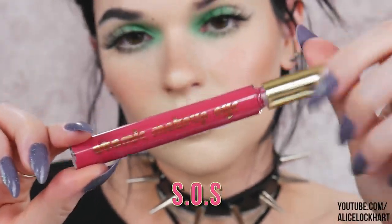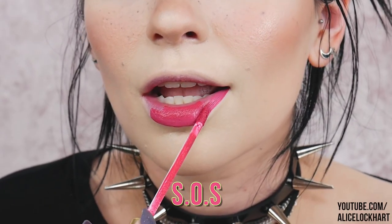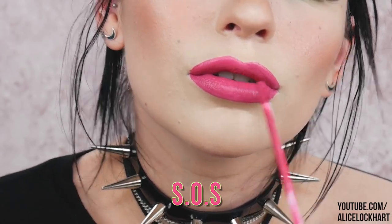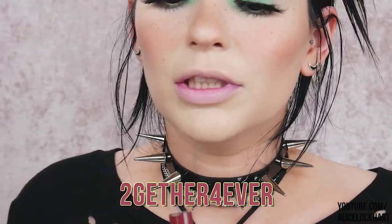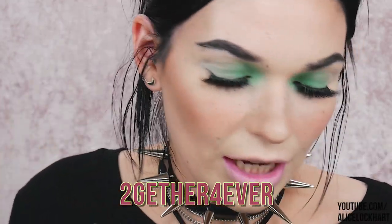Next up is SOS, which is a vibrant watermelon with multi-dimensional glimmer in violet and silver. I look like a straight-up watermelon right now! So pretty, so pigmented, so easy to apply, and this one I can actually see the glitter the most. I feel like this one's going to look really Christmas-y, so I kind of want to get it out of the way — it's pretty but with the green eyes.